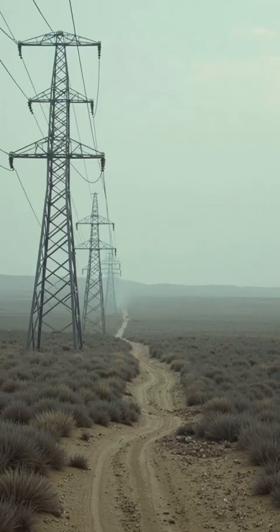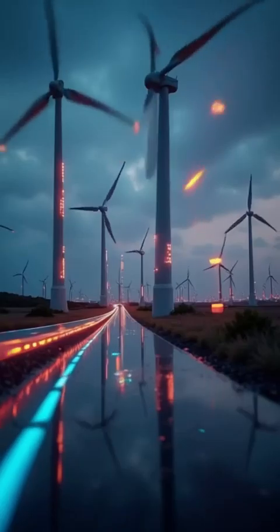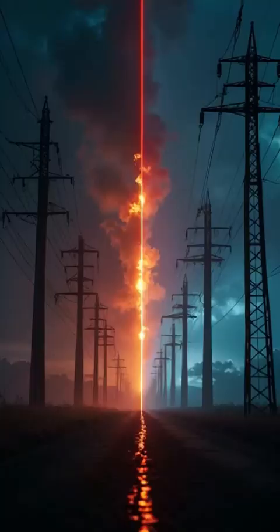Unlike the conventional grid, which just delivered power, the smart grid uses communication technology to track and manage electricity in real time.